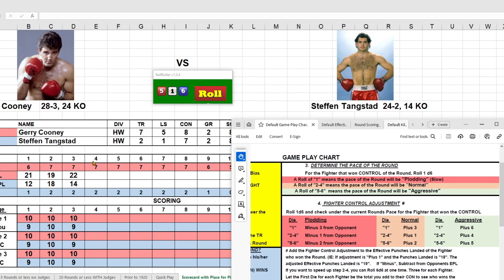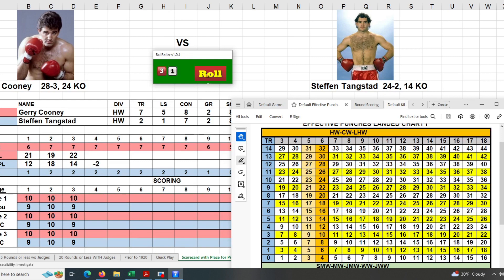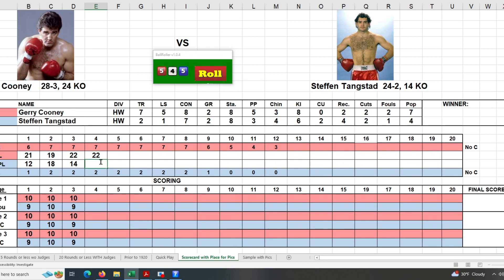Into the fourth round — rolling for control: six and a four, Cooney wins it again. He's in plod and slow, rolls a three — that's minus two from Tangstead's total punches. Cooney has a seven and rolls a 10 giving him 22. Back to Tangstead — he also has a two and rolls a 14, getting 16 punches, minus the penalty leaving him at 14. That's an eight-point difference again, same as last round — 10-9 for Cooney.